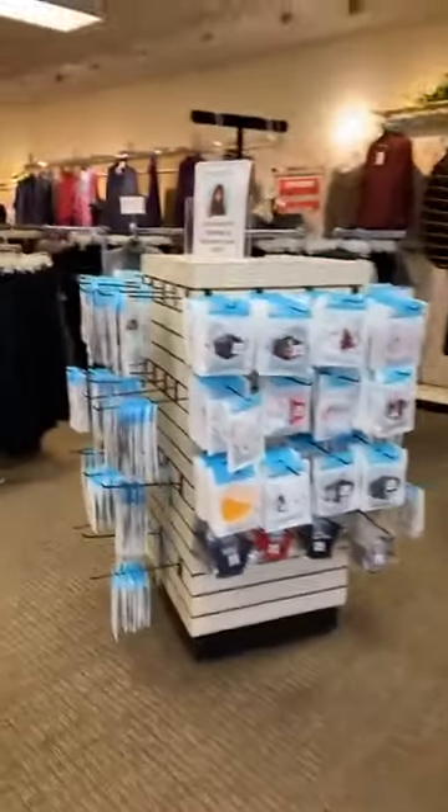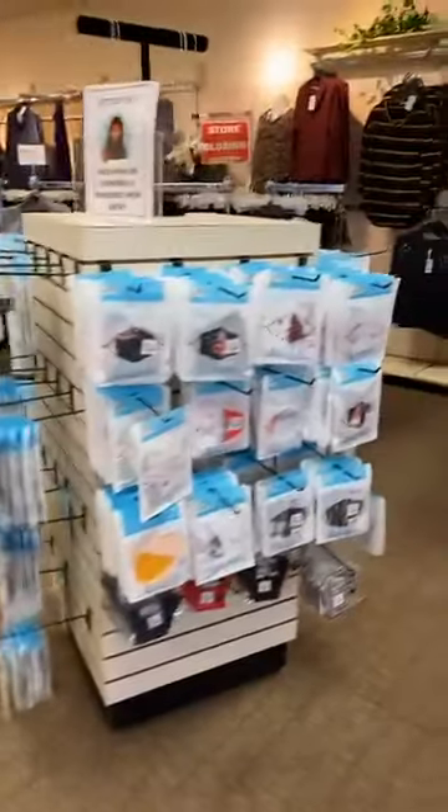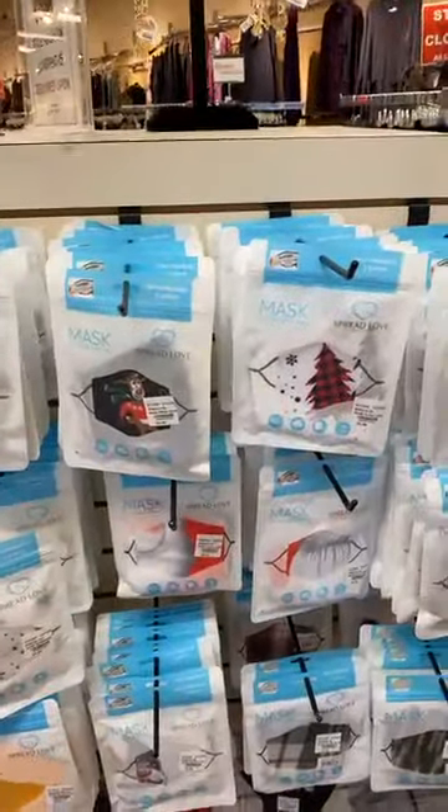We also have a store filled with additional things. Look at our masks — all the holiday masks, which we just got in, are an extra 50% off.